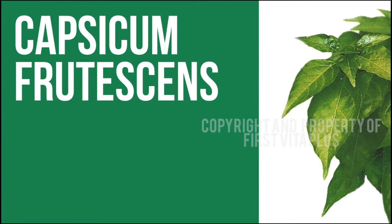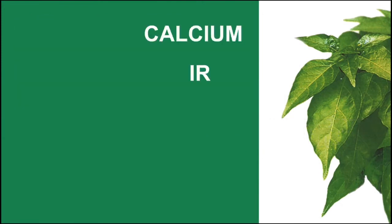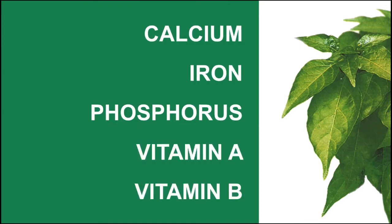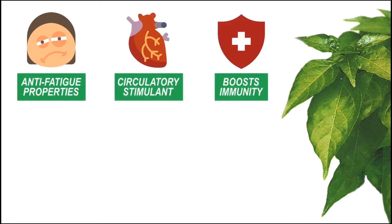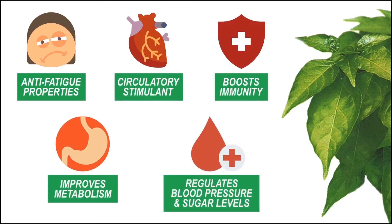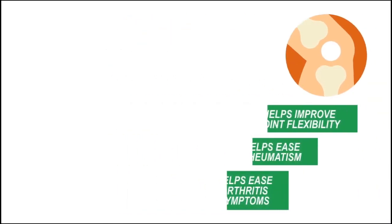Capsicum fruticins, or dahon ng sili, is a vegetable rich in calcium, iron, phosphorus, and vitamins A and B. Studies prove that it contains anti-fatigue properties, acts as a circulatory stimulant which helps boost immunity, improve metabolism, and regulate blood pressure levels and blood sugar levels. It has also been known to help improve joint flexibility and help ease rheumatism and arthritis symptoms.